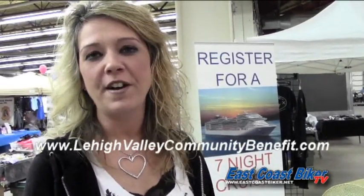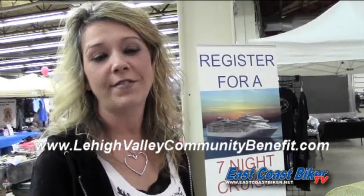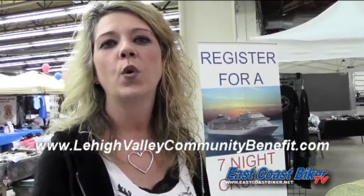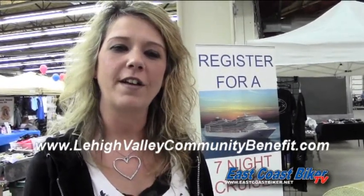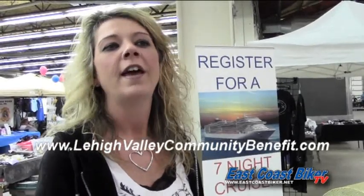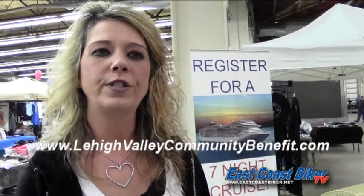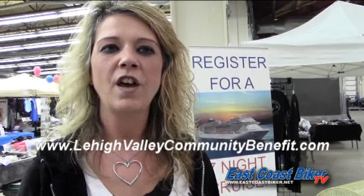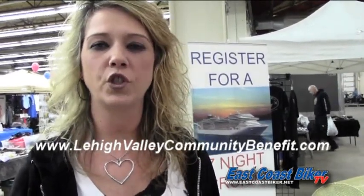Hi, I'm Trish. We're here at the show. I'm from Lehigh Valley Community Benefit, and we are here helping promote a seven-day cruise for Travel Centers International located in Whitehall. Please check out Lehigh Valley Community Benefit at www.LehighValleyCommunityBenefit.com, as we help promote and raise money for the community, for families that have tragedy. Thank you.